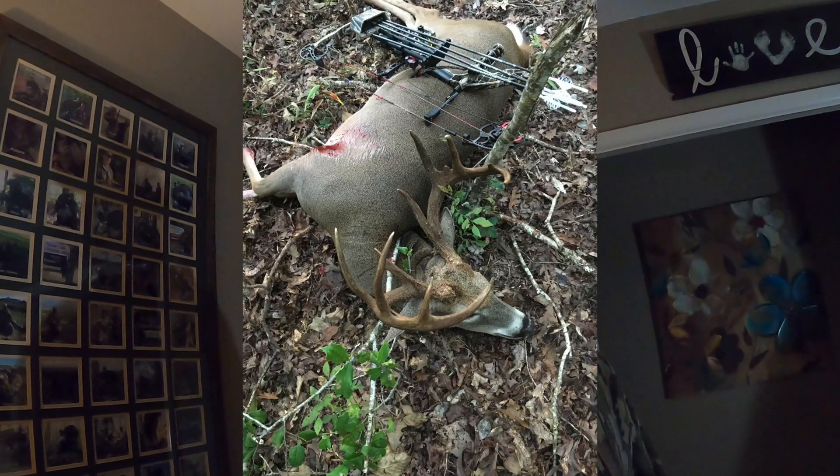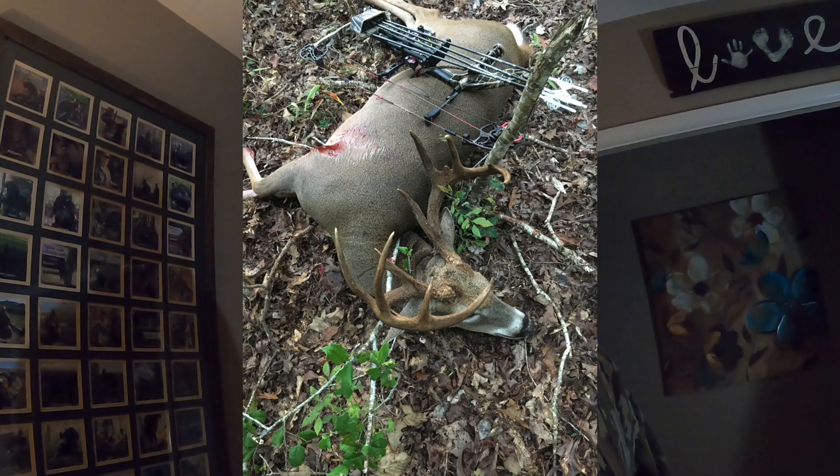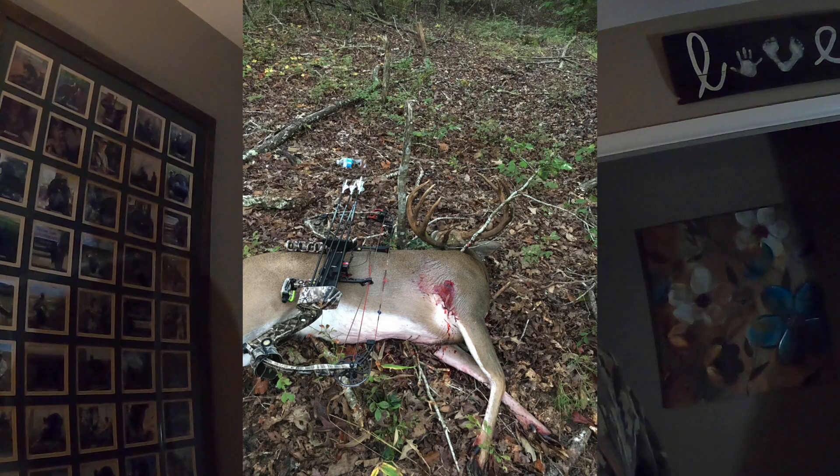I'm going to throw up a couple pictures — let me know your professional buck scores. Here's one I killed a few years ago. Great story on the hunt. Walked up to him laying there on the ground and I took this picture and sent it to a few friends. Here's another angle of the same buck.